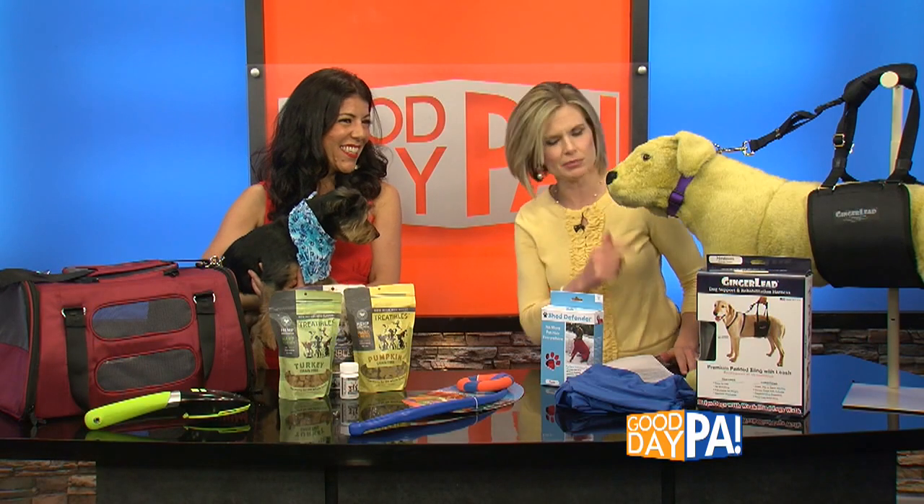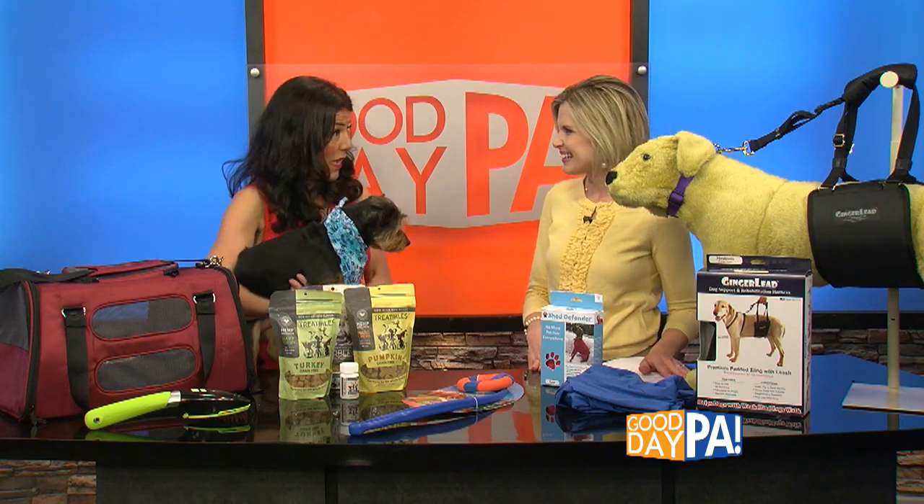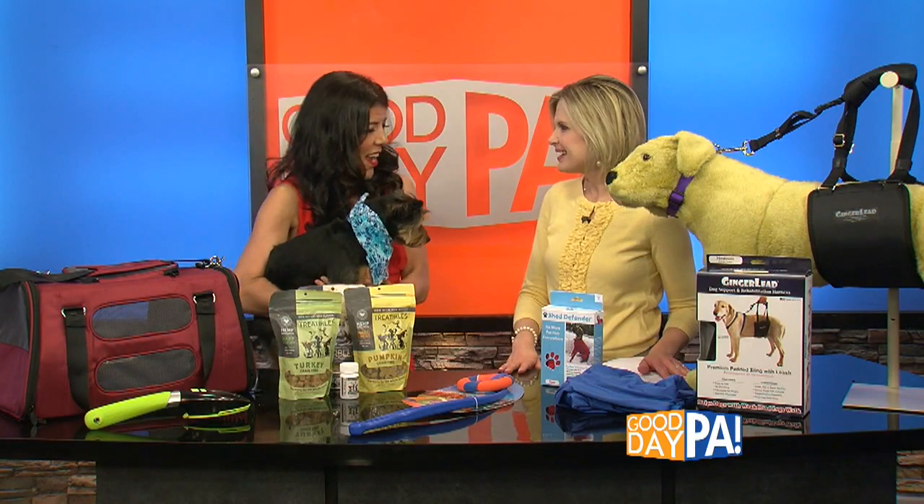Okay, you're the Pet Lady — and you brought a little one with you. Who is this? This is Reese. Reese is three years old. He is a Chihuahua mixed with a Yorkie, and he's so calm. He's ready to celebrate summer, and we have six ways to celebrate today.